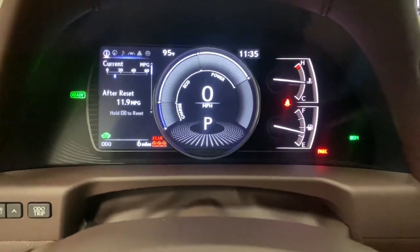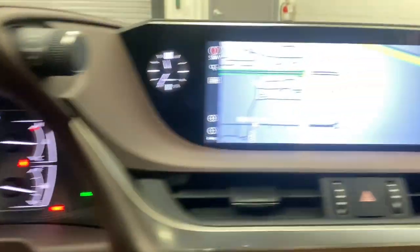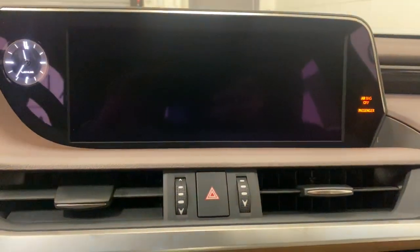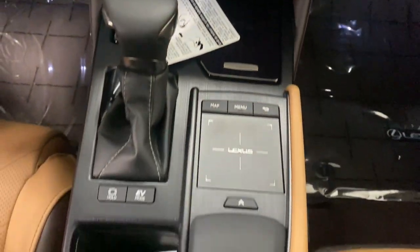The following are some of this vehicle's highlighted options: electronic stability control, rain-sensing wipers, seat memory, trip computer, bucket seats, power windows, four-wheel disc brakes, and power steering.